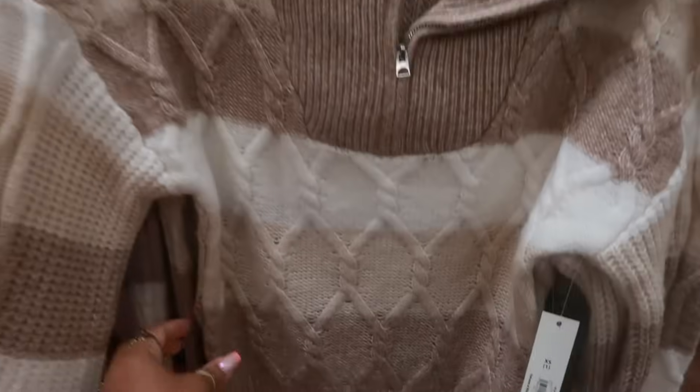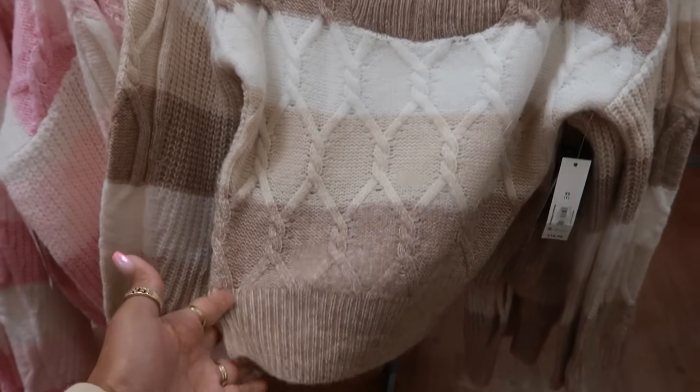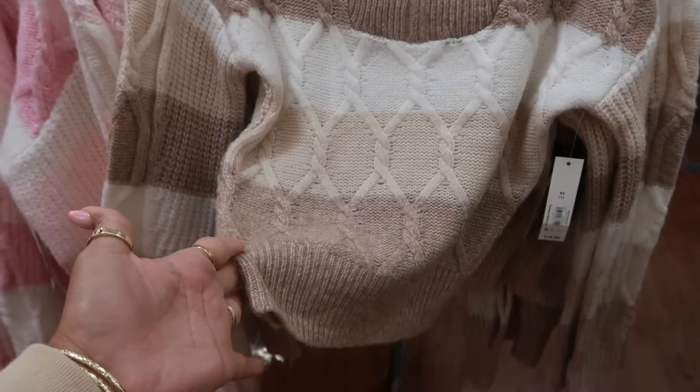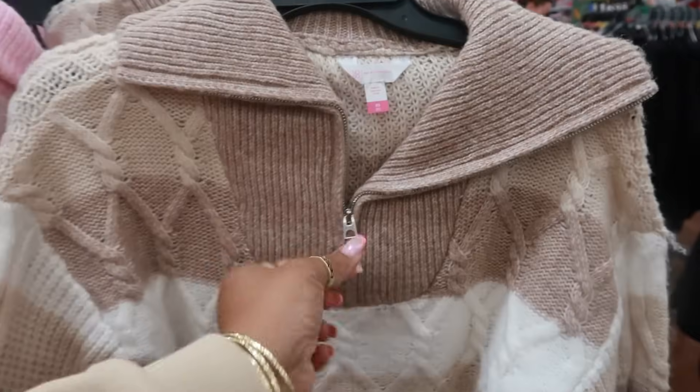These sweaters are $16.98, No Boundaries. They're a little short at the waist area — kind of like cropped but not cropped. That's how I feel. It's still short, but it's $16.98 with the little zipper.